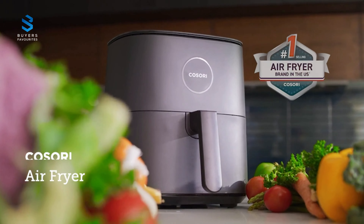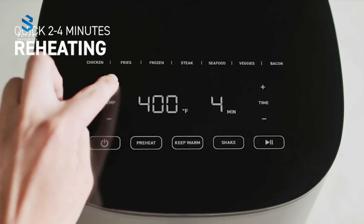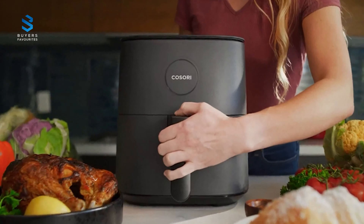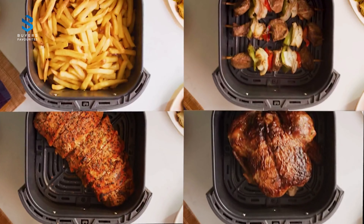Hello and welcome to Buyer's Favorites channel. In this video, we've rounded up our top-rated air fryers, so you can be sure you're getting a quality appliance that will cook your food faster and save you money on your electricity bill. Plus, air fryers take up less space on your kitchen counter, making them a great choice for those with limited counter space.